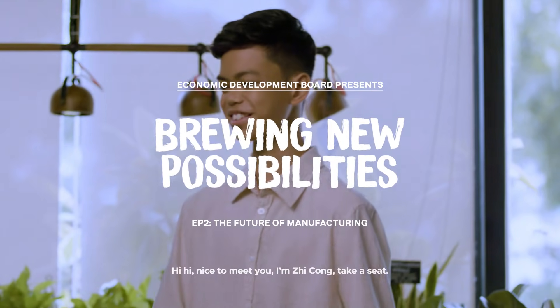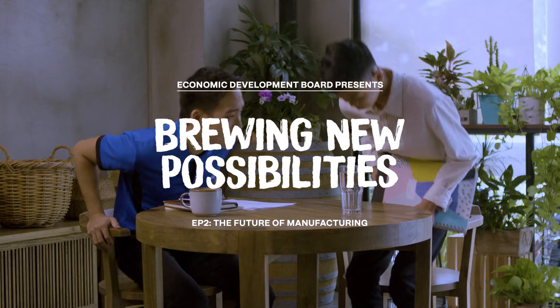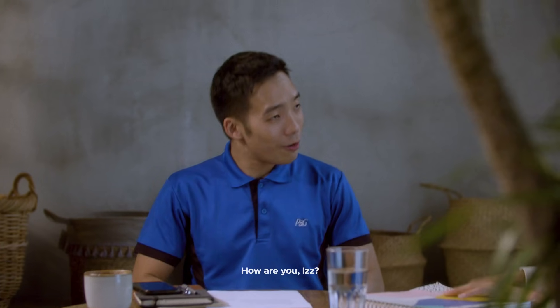Hello, are you Ys? Yeah, my name is Ys. Nice to meet you. I'm Chiu Chong. How are you, Ys?